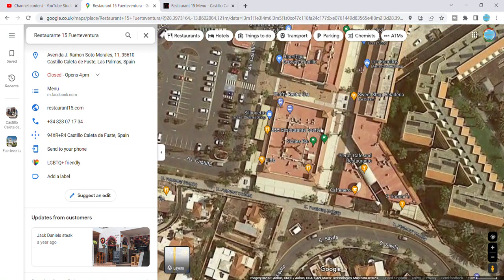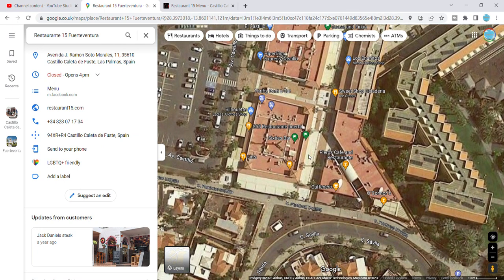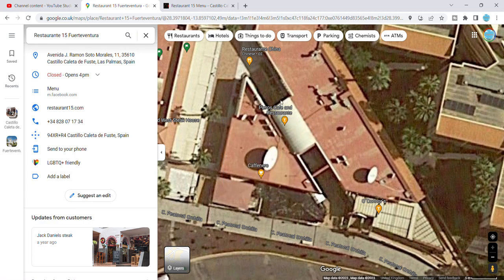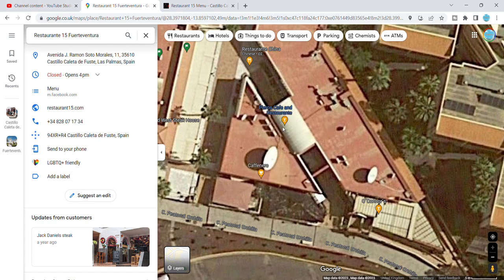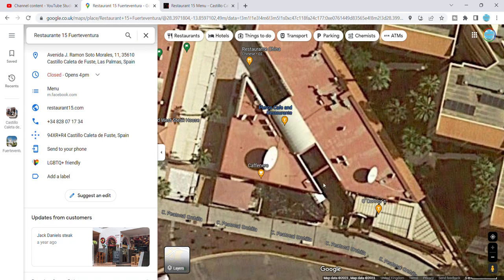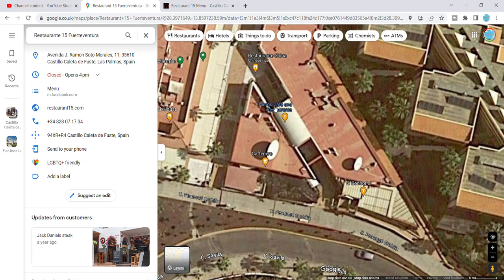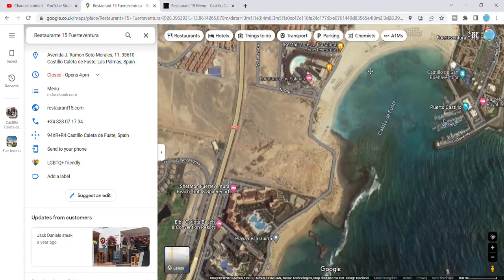I should mention these down here on the main drag — you've got the Goose and Firkin, which is really good, and 60s Bar, which is really good. And if you want to come to Perio's Cafe and Restaurant, it does fantastic entertainment at night — but you need to make sure you get there early, otherwise you won't get a seat. They have really good singers on there, so highly recommend it.